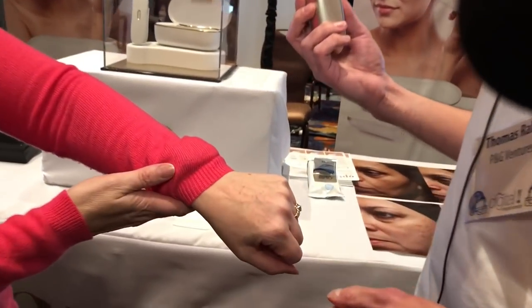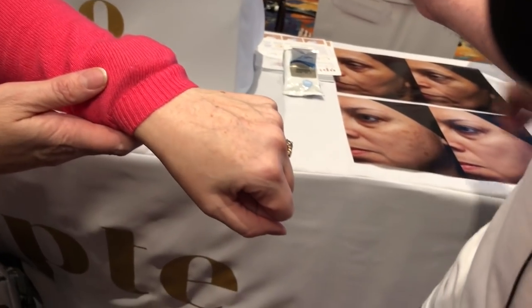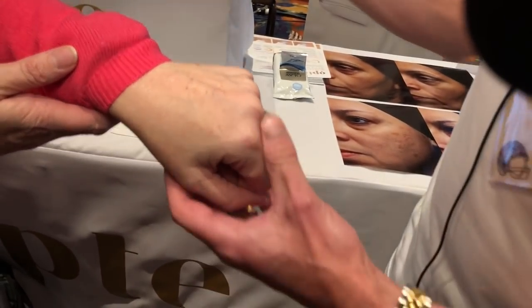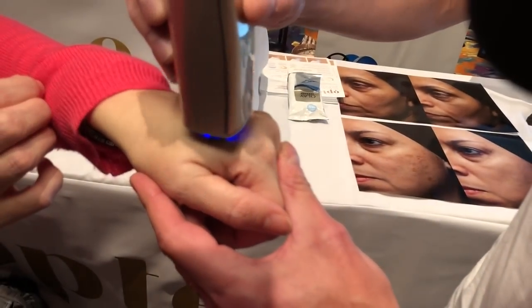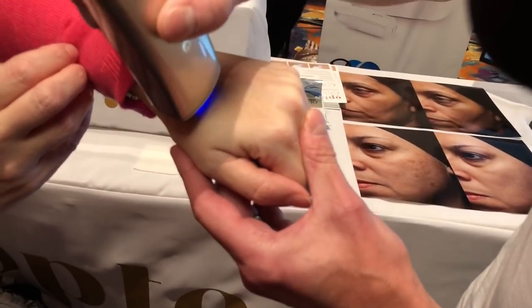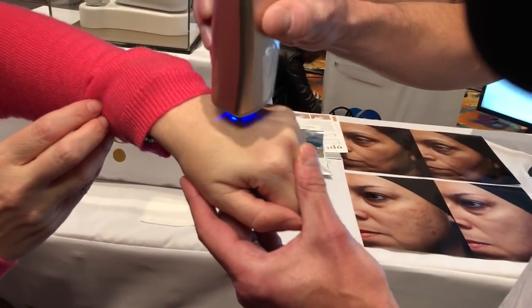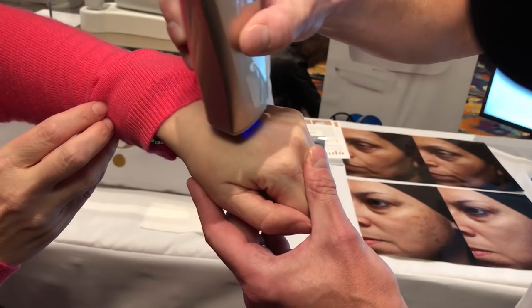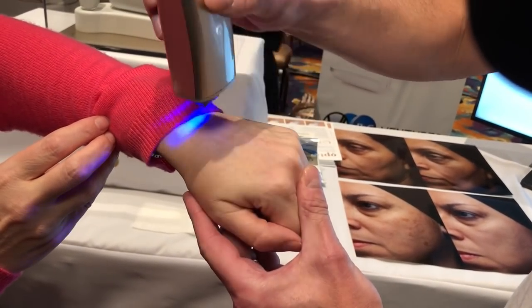I have some imperfections on my hands here. We're going to look at the before — you're going to see little spots and then Thomas is going to make them magically disappear. The device is going to identify where you have imperfections and it applies such small amounts of product that you really don't see the product on your skin. You just notice your spots start to disappear.